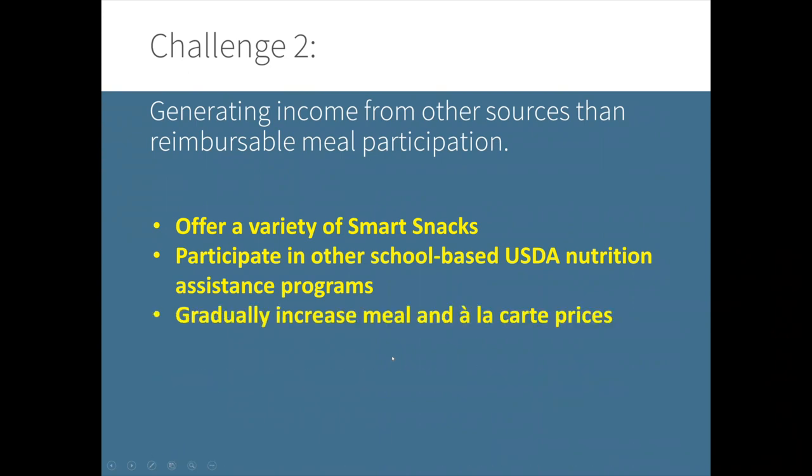Another solution is to gradually increase meal and à la carte prices — if done in phases over multiple years, increasing no more than five to ten cents per year and presented in advance so stakeholders know what to expect. Finally, directors were encouraged to secure grant funding. Some secured USDA farm-to-school grants to purchase equipment, which provided another source of revenue. One director received a grant from her local board of health to cover development of the wellness policy, and also collaborated with vendors on marketing food items.